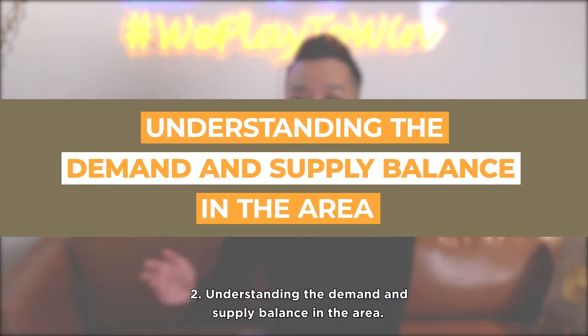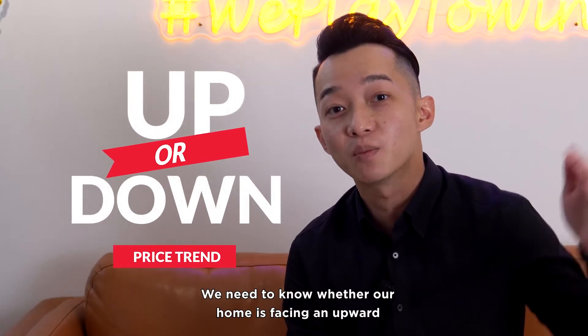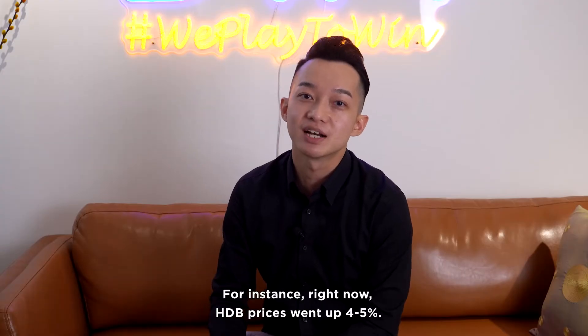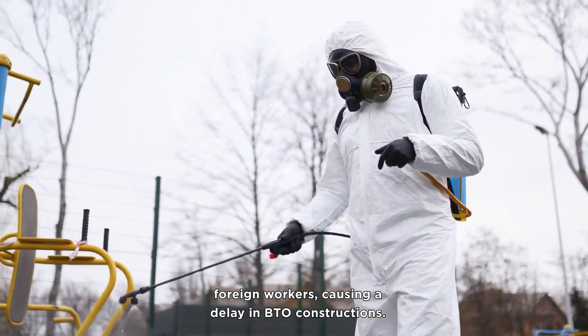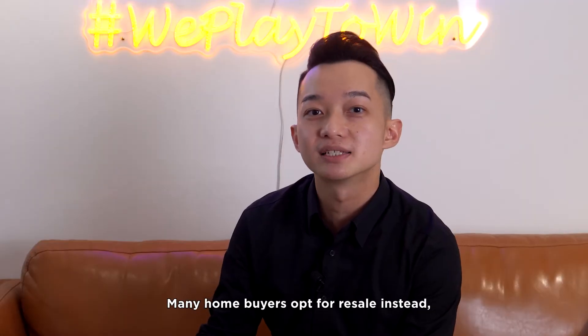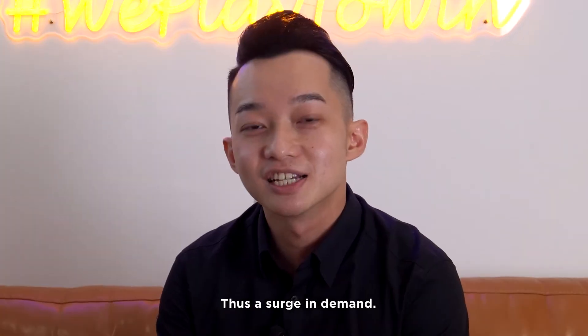Number two: understanding the demand and supply balance in the area. We need to know whether our home is facing an upward trend or a downward price trend. For instance, right now HDB prices went up 4% to 5%. Why is that so? Because of the current COVID situation, which affected many foreign workers, causing a delay in BTO constructions. Many home buyers opted for resale instead for a quicker buying process, thus causing a surge in demand.